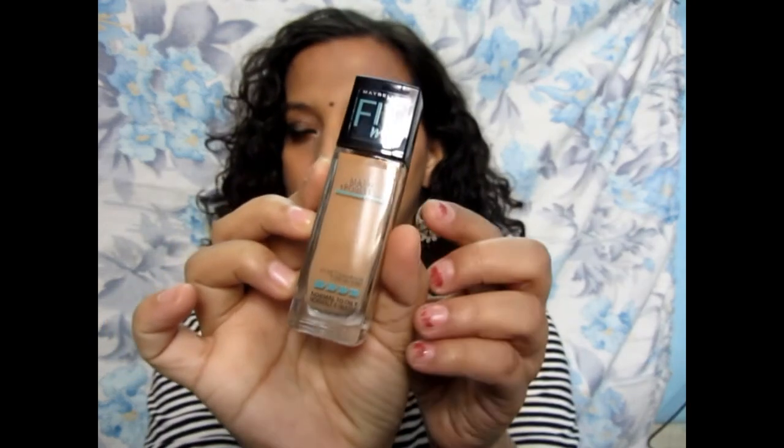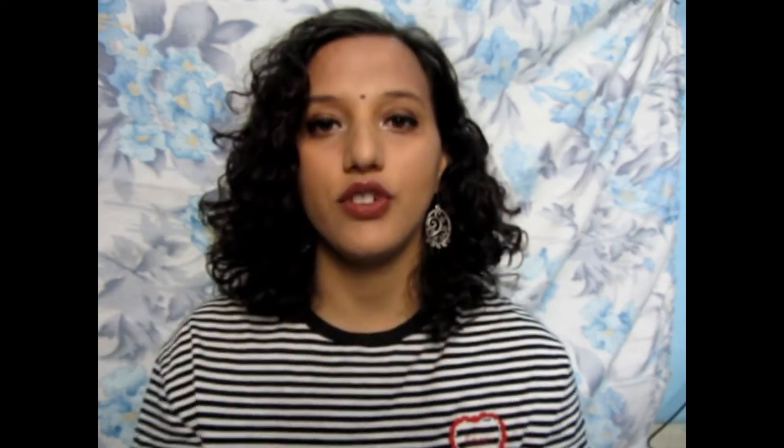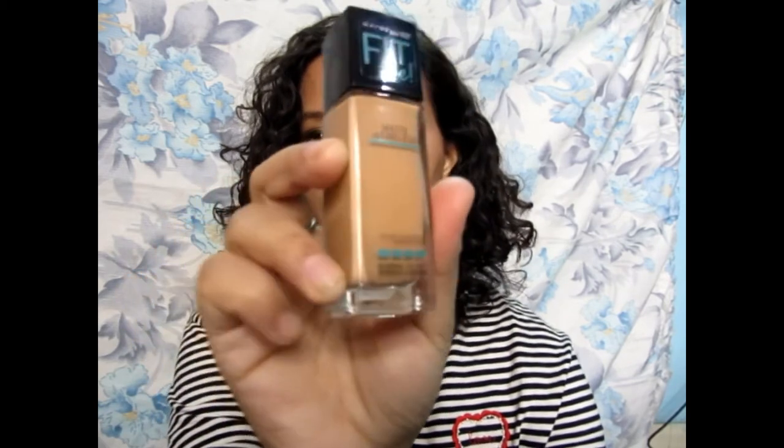Next is the Maybelline Fit Me Matte Poreless Foundation. I recently asked you all what kind of videos you want to watch, and mostly people said they want makeup tutorial videos. So I thought I'd use a decently affordable foundation to show you. I needed to try Fit Me, so that's why I got this. It's in the shade Warm Honey 322. I bought it online so I'm not sure if the shade is exactly right for me.